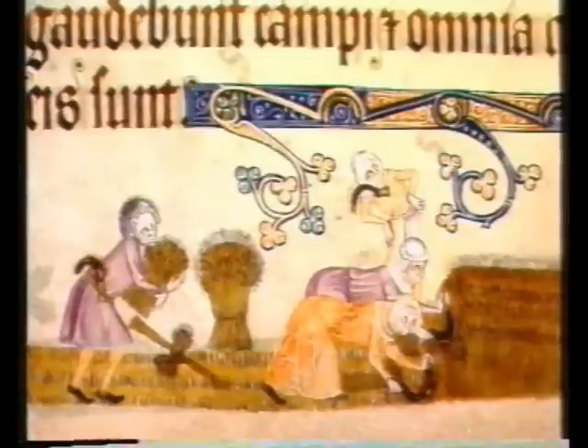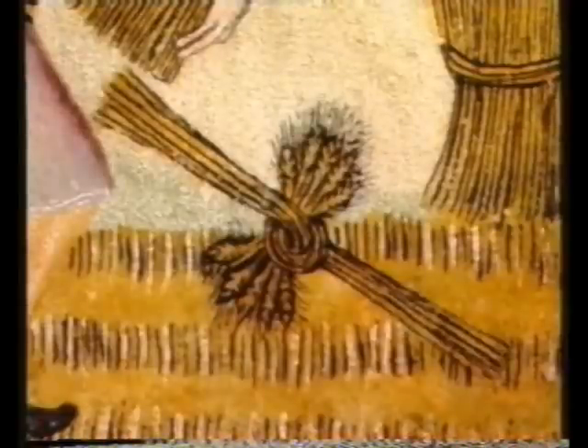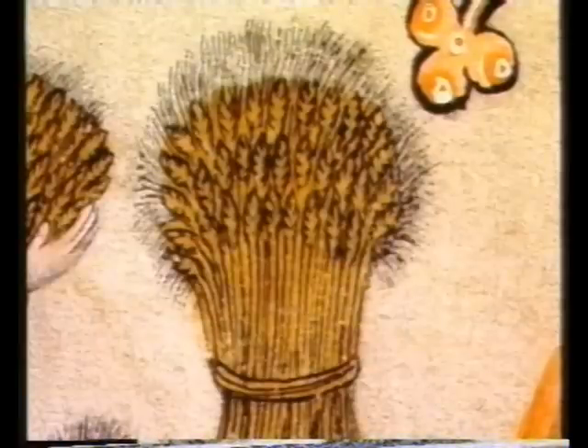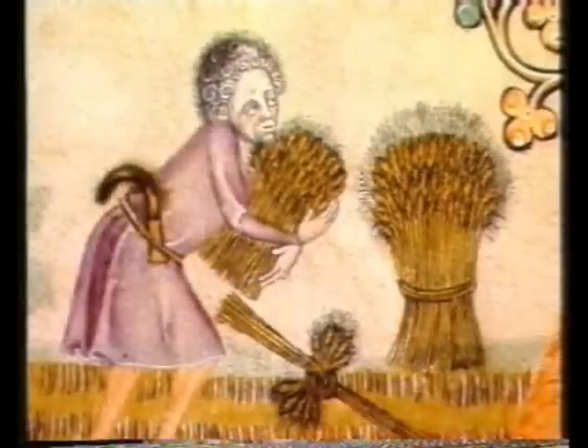The farming sequence ends with harvesting, which takes place in late summer, and it's a task which brings everyone into the fields, the women as well as the men. The crop, which seems here to be barley, is cut with sickles and knotted into sheaves. This is hot and back-breaking work. An interesting artistic touch is that one of the harvesters has a hairstyle which echoes the shape of the wheat sheaf behind him.